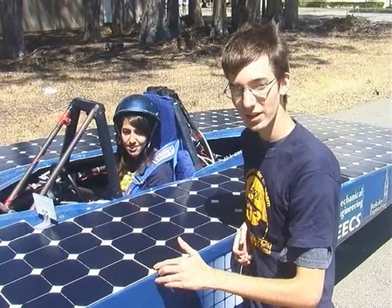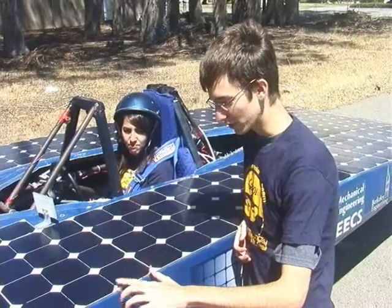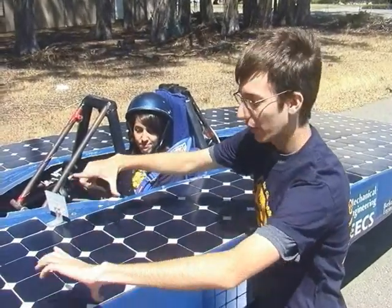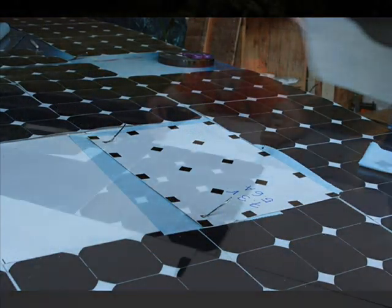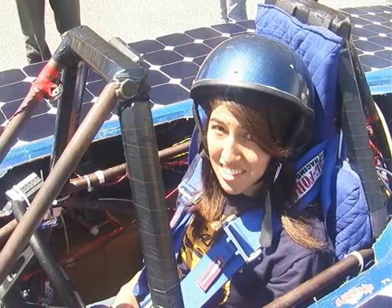We're using monocrystalline silicon cells from SunPower. They're actually fairly fragile, so they're encapsulated in chunks about this big. We attach them into the car and there are five different array segments that we channel the power through into the power point tracker.